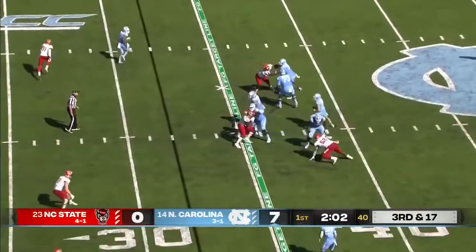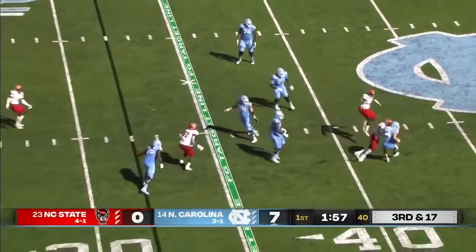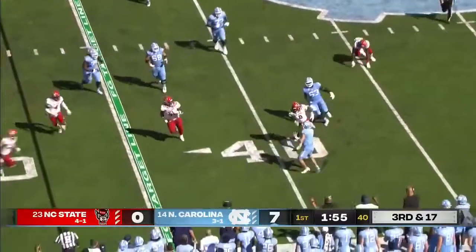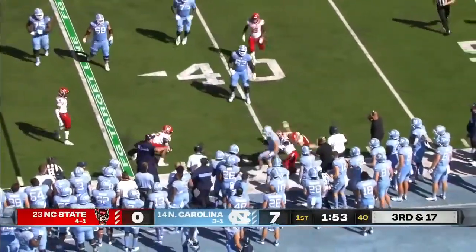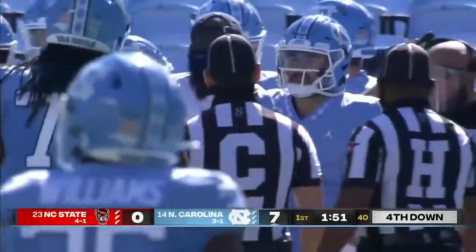Howell with the 12th play of the drive here on 3rd and 17. Steps up, runs into his own guy. Now backing up and looking deep. Instead, he's hit. Howell still moving around and finally thrown out of bounds by Dawkins back at the 40-yard.